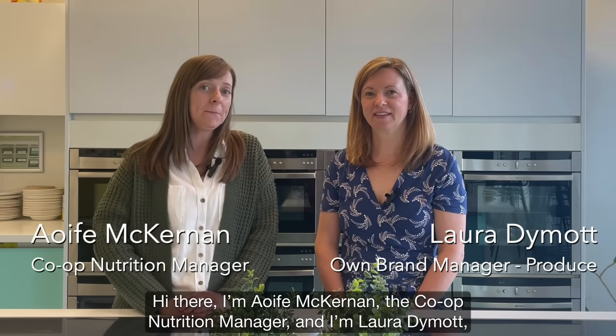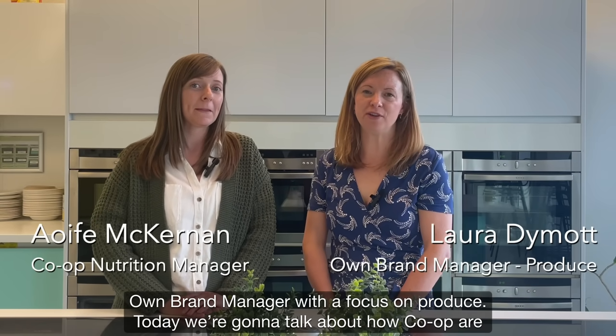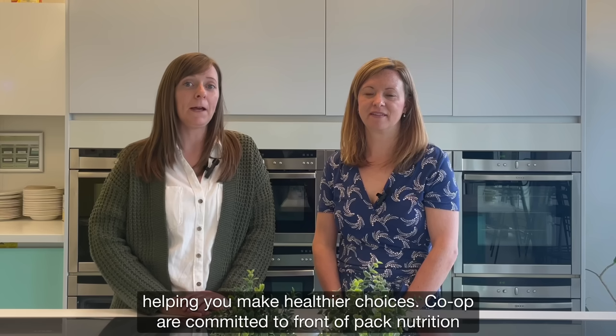Hi there, I'm Aoife McKernan, the Co-op Nutrition Manager. And I'm Laura Dymart, Own Brand Manager with a focus on produce. Today we're going to talk about how Co-op are helping you make healthier choices.